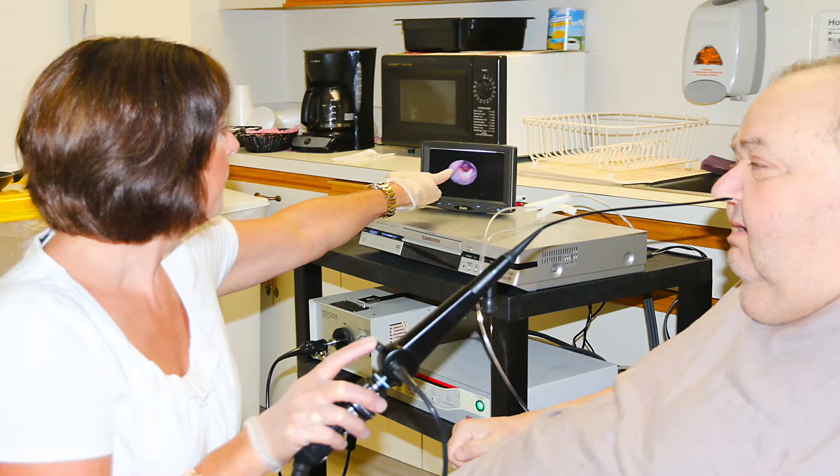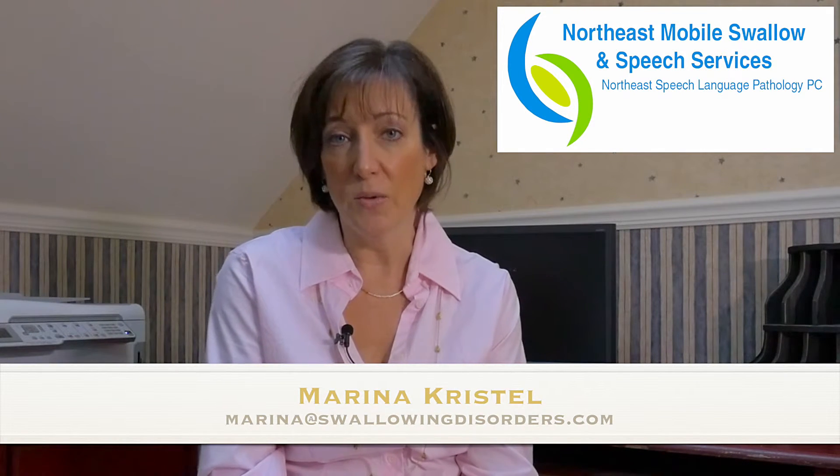This is a non-barium, non-radiologic instrumental exam that we use right at bedside in the facility. The person is tested in the position in which he or she actually eats. We use the food that the facility actually provides, and there's no barium to alter the consistency, in order to get a real observation of how the swallow is functioning.